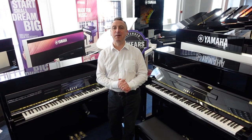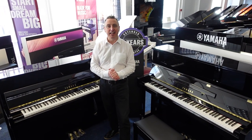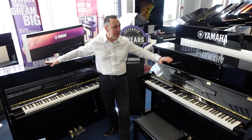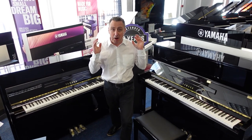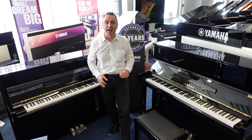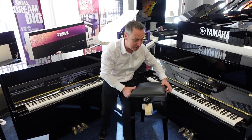Hiya, my name's Graeme. Here I am at Rivers Music with the highly acclaimed Yamaha B2 and B3 in beautiful polished ebony finishes, and they're on a massive special offer on our website, and we're doing them complete with a rise and fall stool.